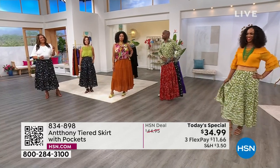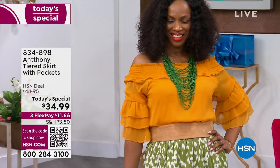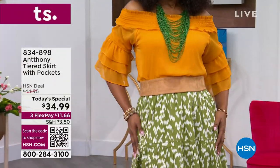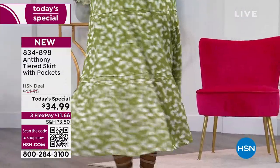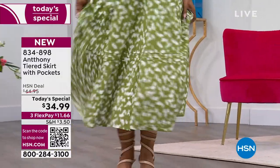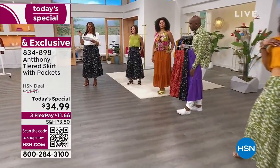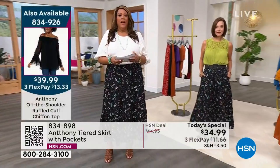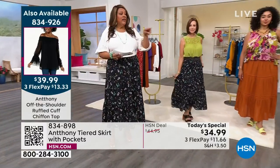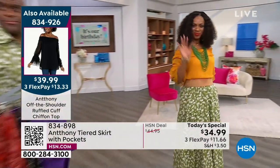This skirt is easy to wear, it's versatile. If you'd like to buy the off-the-shoulder top, the item number for the chiffon off-the-shoulder top is 834-926 — it's $13 and some change to get home on any card. Call us right now and place your order. We have that beautiful off-the-shoulder top we're looking at — please show Ingrid the off-the-shoulder top because I want you to get this top.